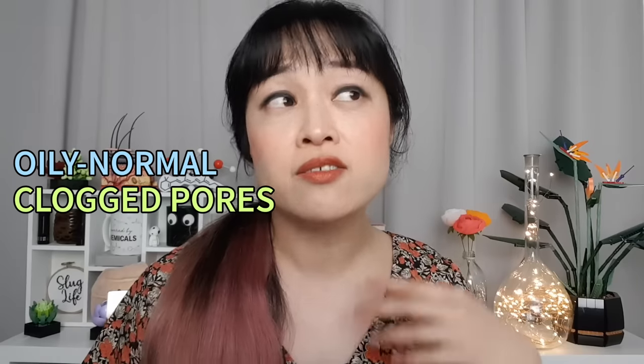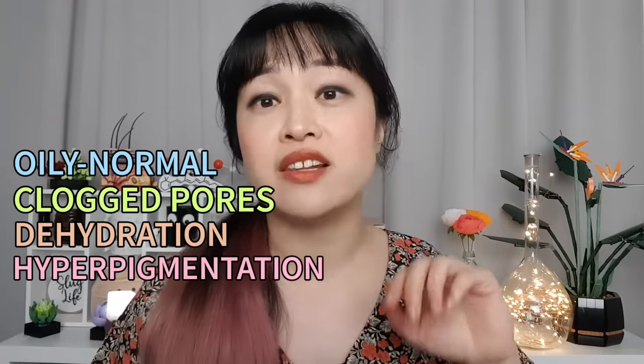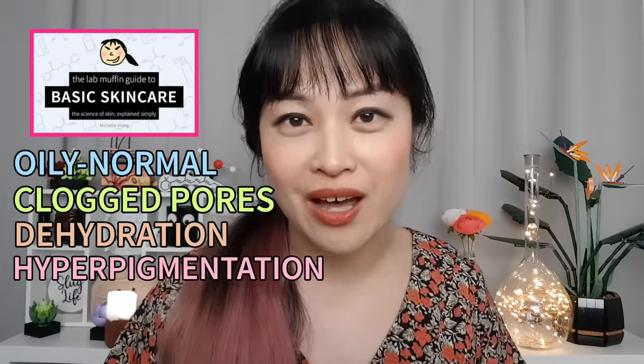Everyone has different likes and dislikes, so don't assume you'll just like all of these. It's a good idea to check out recommendations from people with similar skin to you, because you'll probably like similar formulas. I have oily to normal skin, prone to clogged pores especially with sunscreens, dehydration, and hyperpigmentation. White cast is a problem with a lot of sunscreens — my skin tone is NC20. If your skin is dark, look at reviews from people with a similar skin tone to check it won't show up.